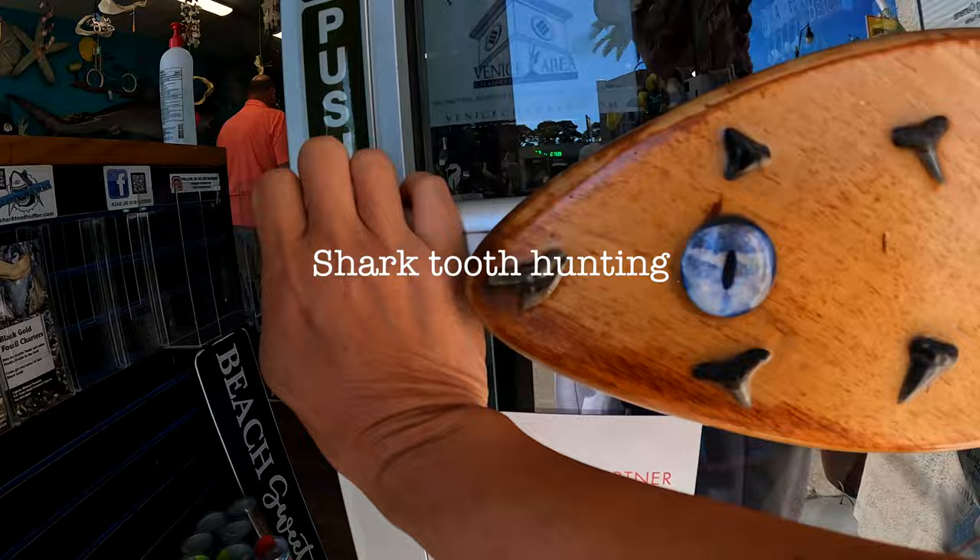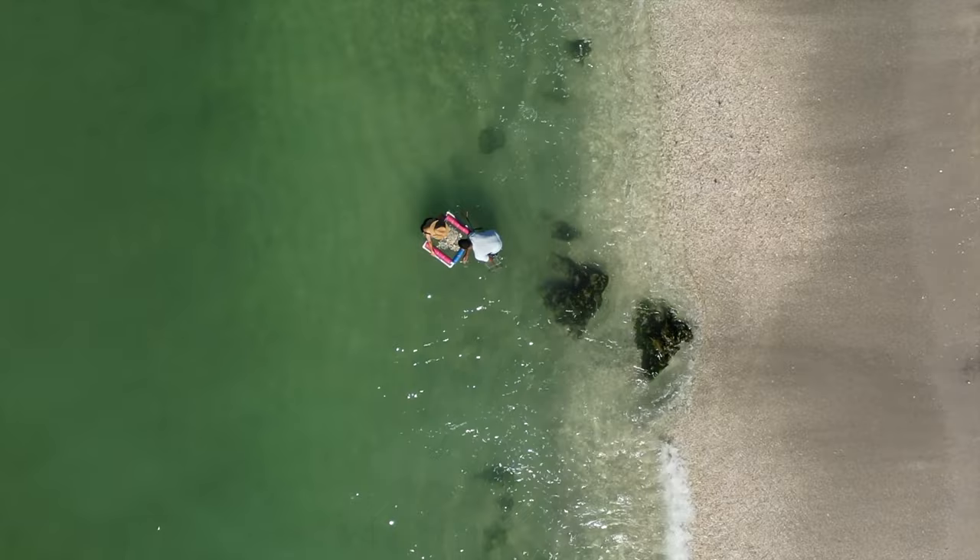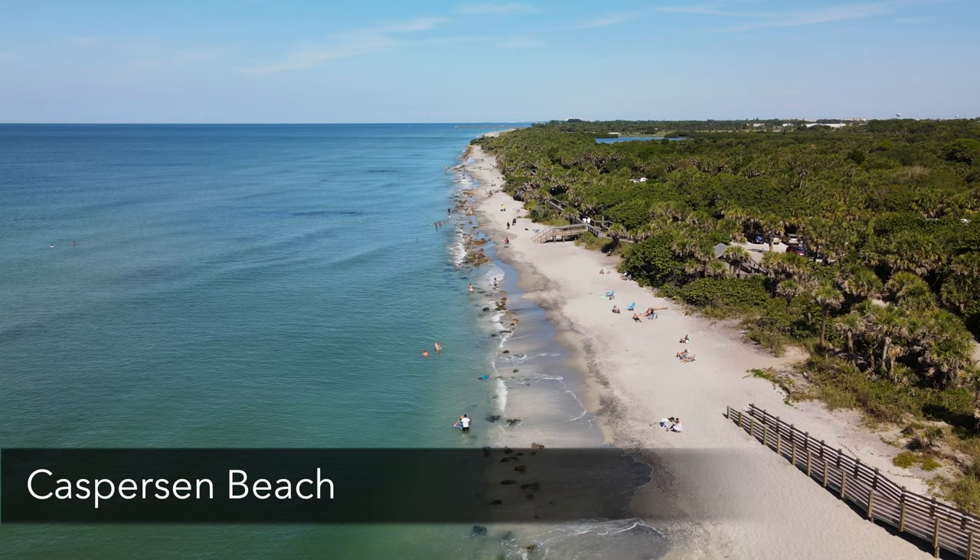Let's go on an adventure! In today's video: how to go shark tooth hunting in Venice, Florida. I'm so excited for this one. If you are in Sarasota, come down to Venice and check out Shark Frenzy, where you can get everything you need to either buy or rent to go find shark teeth.